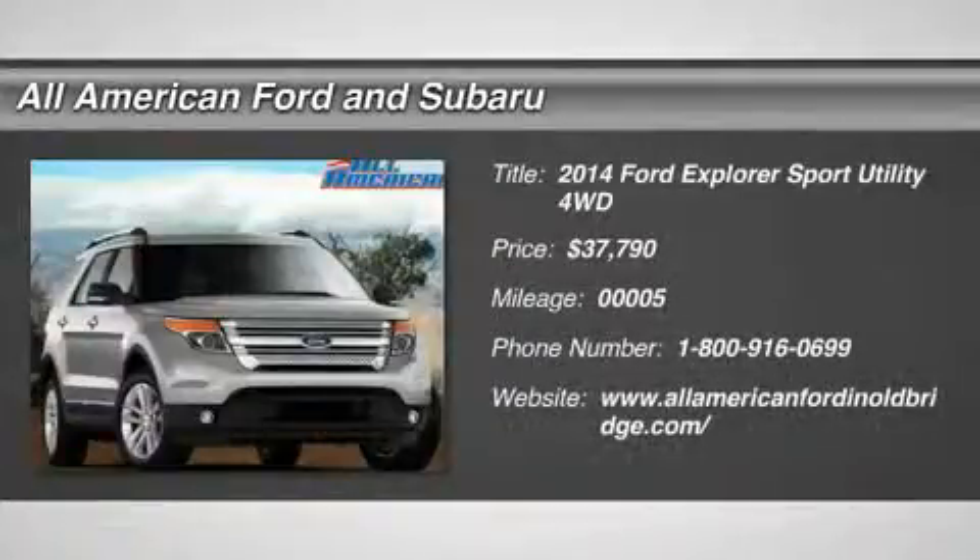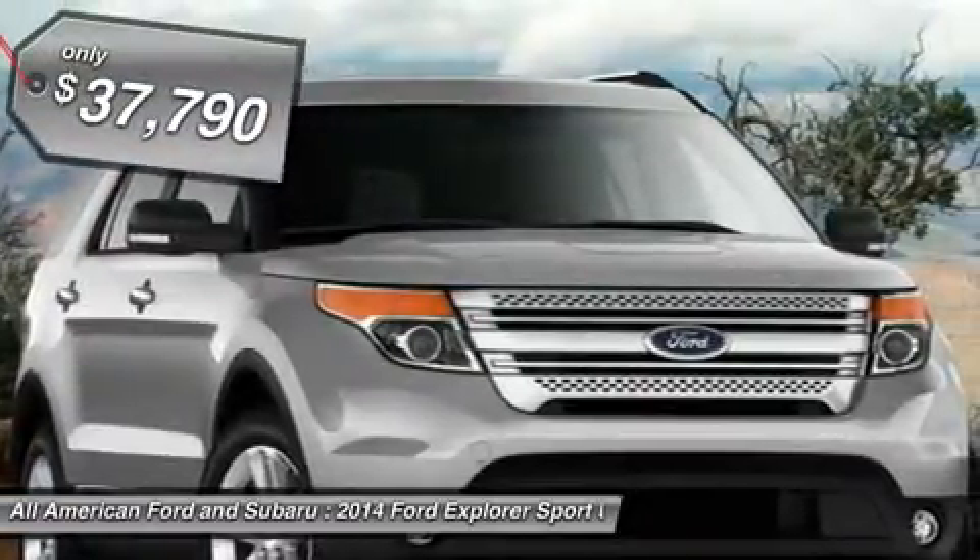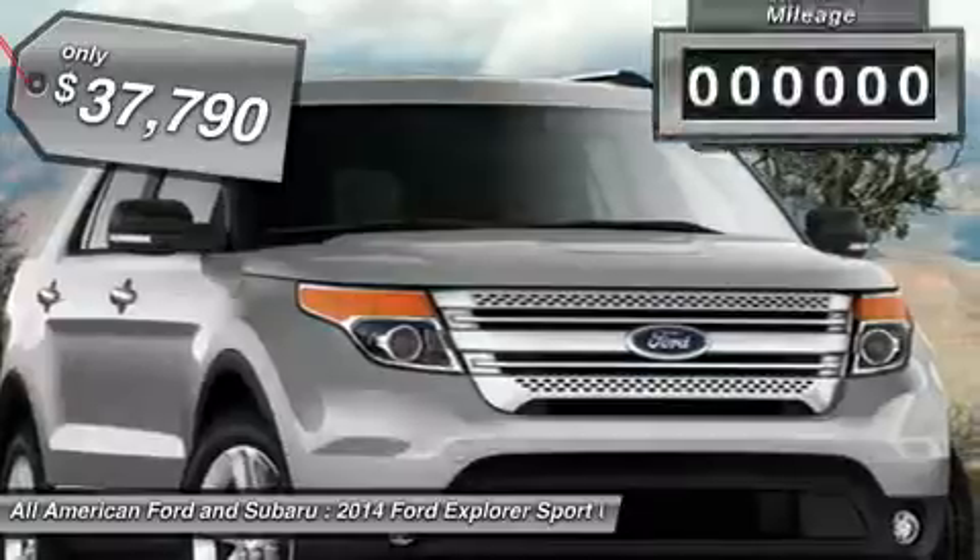The 2014 Ford Explorer. You've got a lot of capabilities to call on in a Ford Explorer. Don't underestimate your choices. And it is priced below $40,000.